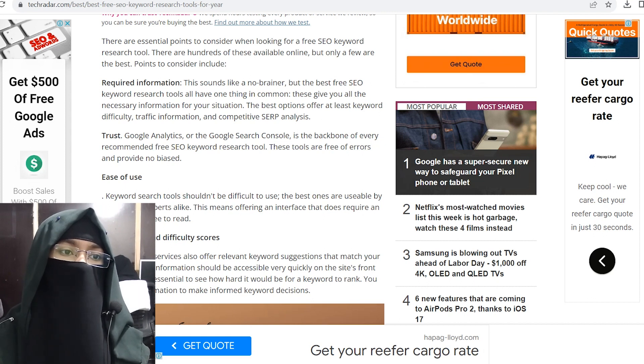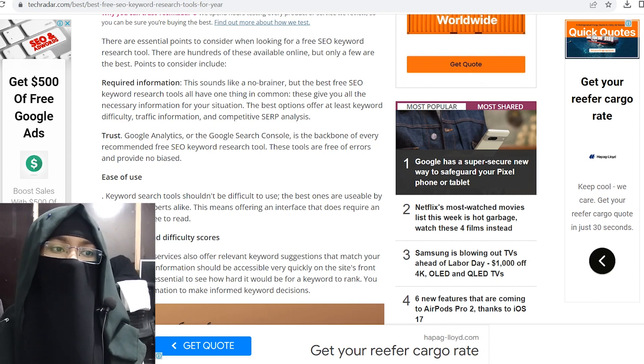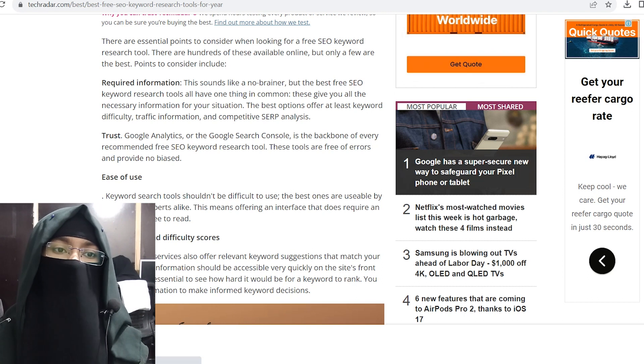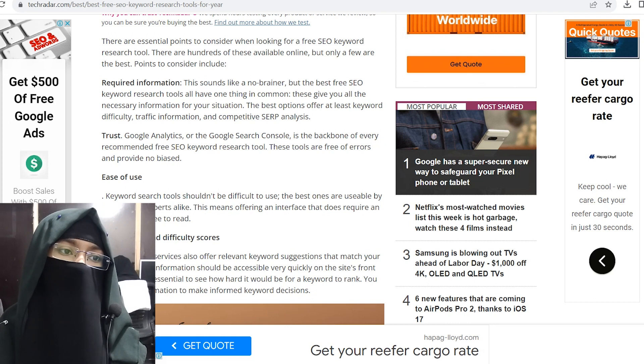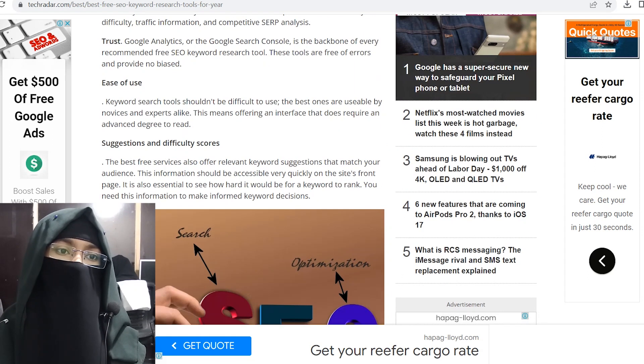Google Analytics and Google Search Console are the backbone of every recommended free SEO keyword research tool. Keyword research tools should not be difficult to use. The best ones are usable by novices and experts alike, offering an interface that does not require any advanced degree to navigate.